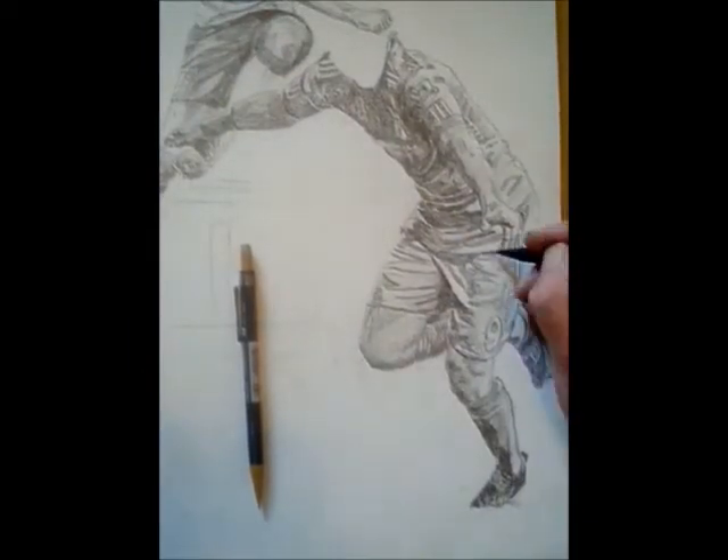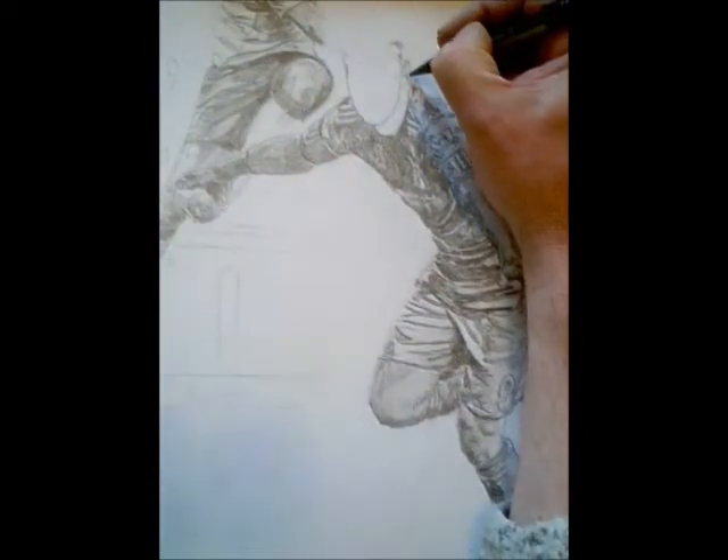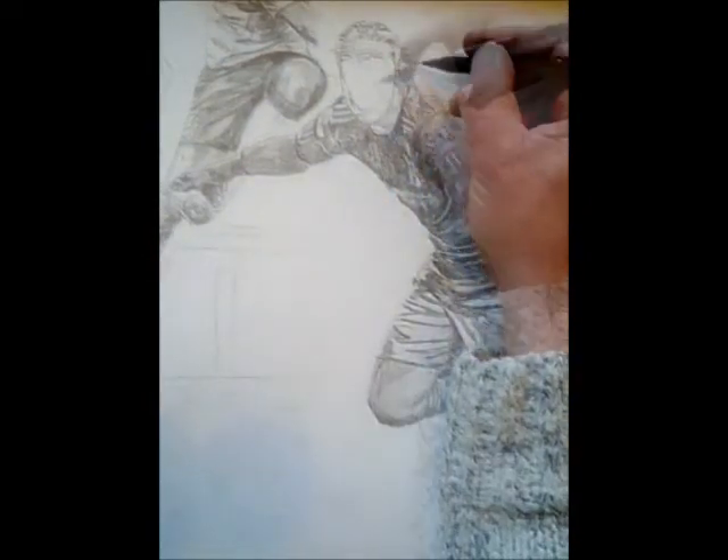So anyway, thanks for watching. I'll crack on with the portrait. Actually, I might wait and see if he has his hair cut, because you know what they have a tendency to do.